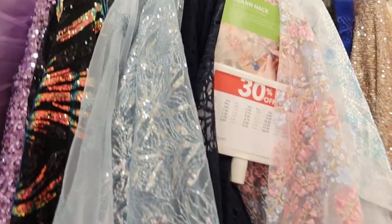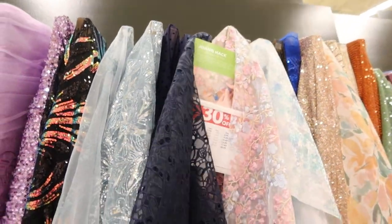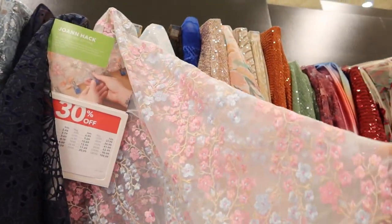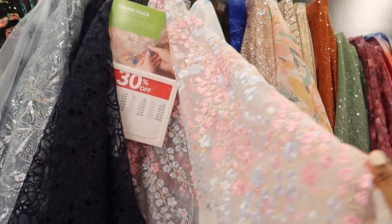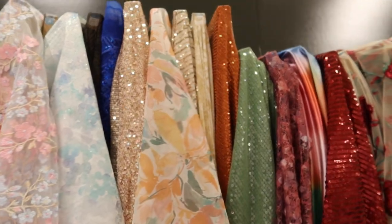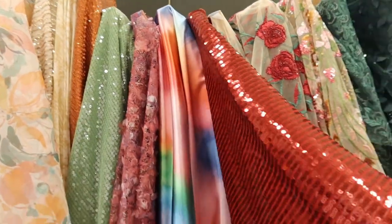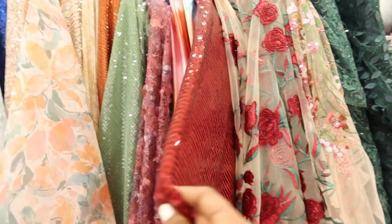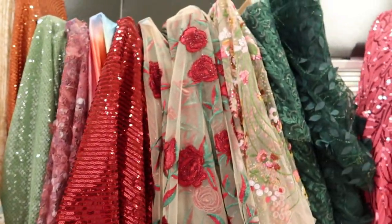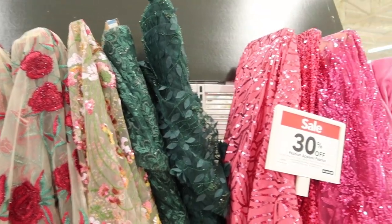This is a closer look at the black sequin fabric. This was really pretty — I could see that maybe being used for sleeves or something since it's see-through. More florals, more sequin, red, shiny. That green is so pretty; I really like it with the flowers or leaves maybe.